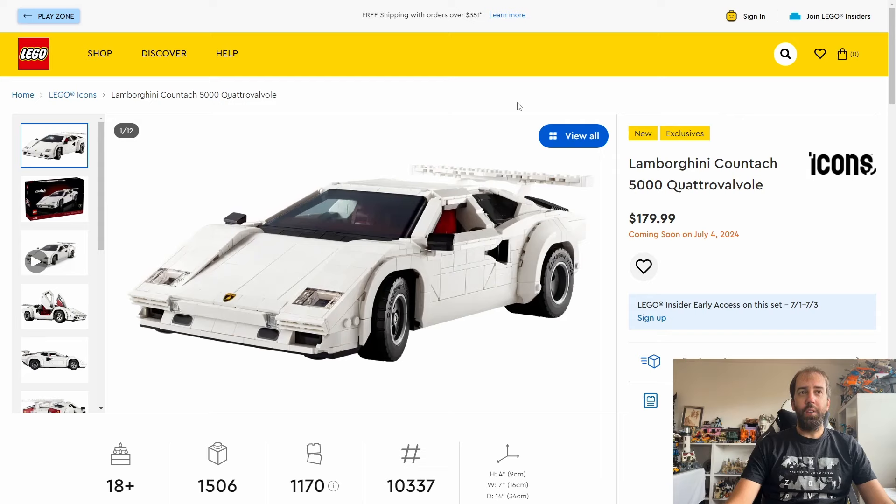In July we get a couple of Icons sets. The first being the Lamborghini Countach 5000. This is going to be available for early access for Insider members from the 1st of July and then available for non-members from July the 4th. It will be costing $180 or £160 and you get 1,506 pieces.